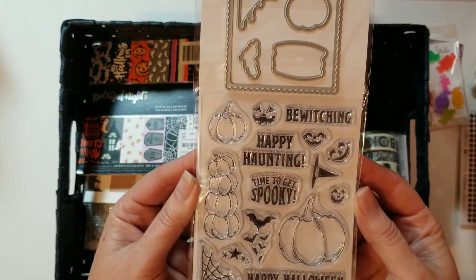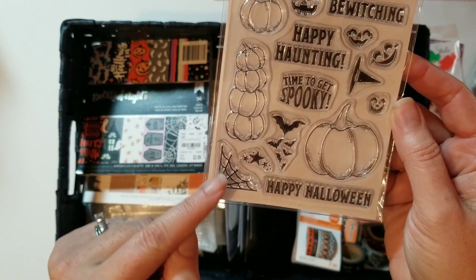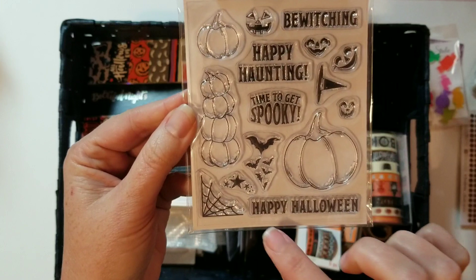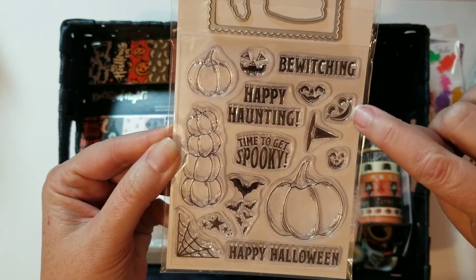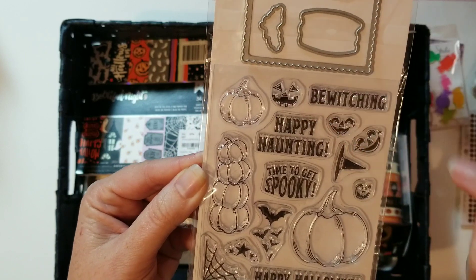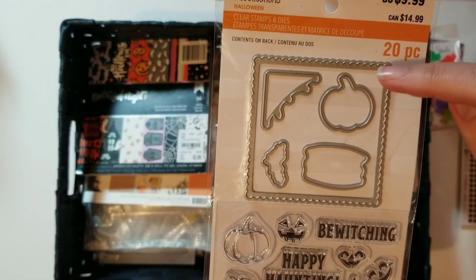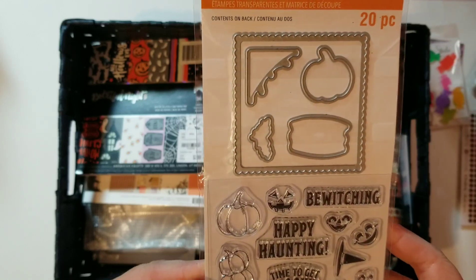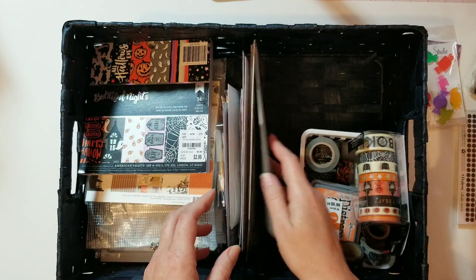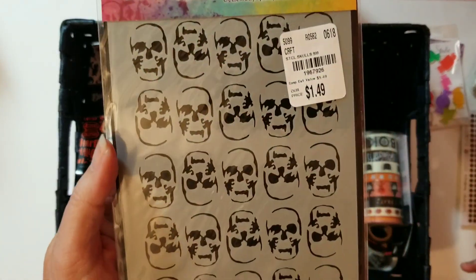I got these as well — the stars and the bats and the little spiderweb: 'Happy Halloween, time to get spooky.' These little jack-o'-lantern faces are adorable. I really like that it comes with the dies to help cut those out when you stamp them. That'll be a lot of fun — I want to try my hand at mixed media.